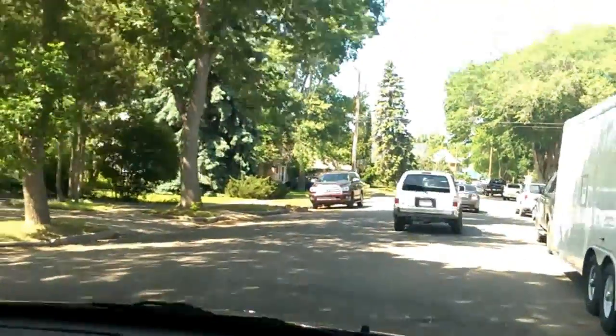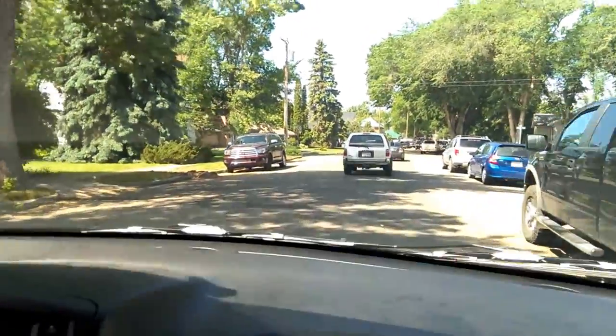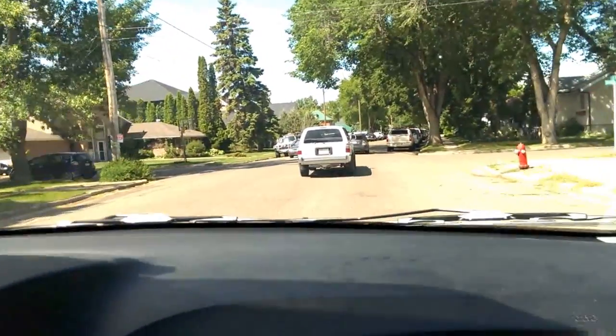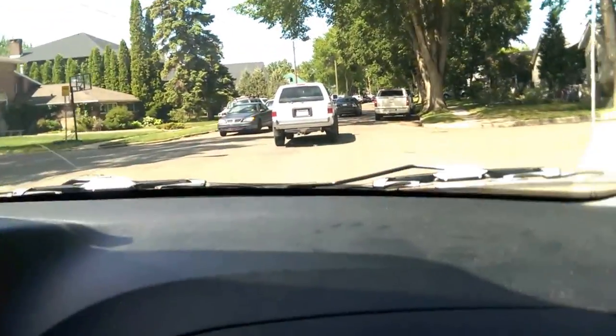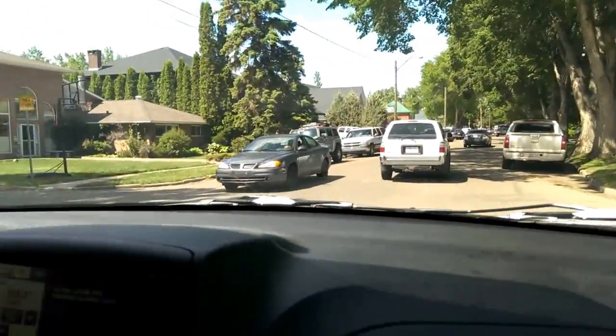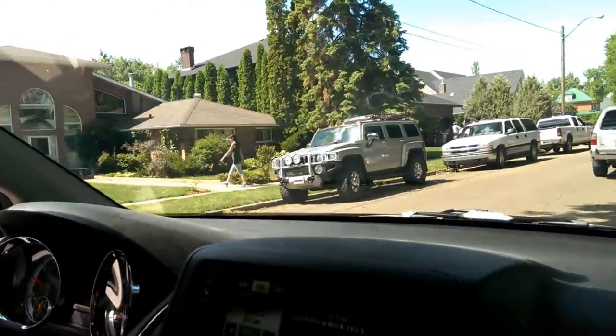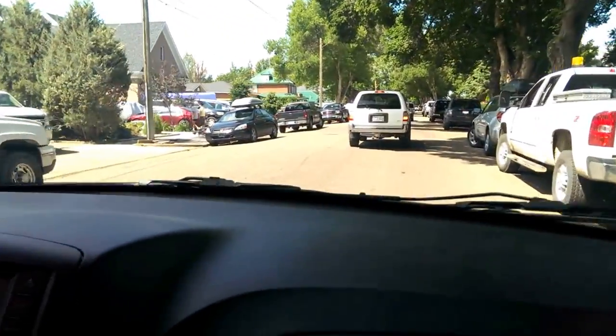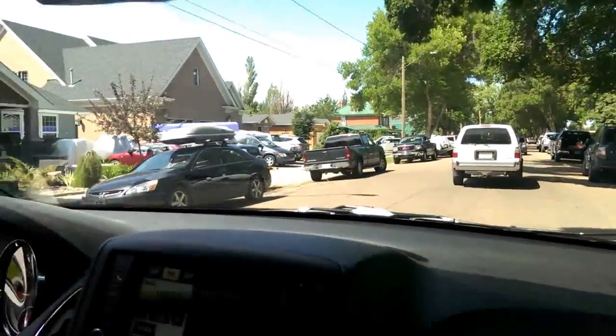I guess the one benefit to waiting for the flood here as opposed to Calgary was that we've got plenty of warning that it's coming. Whereas Calgary was kind of hit without warning all of a sudden — there was no way to prepare for it — but we're just waiting for the onslaught.